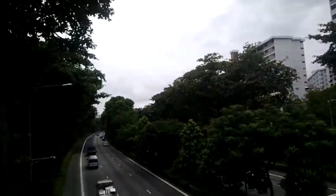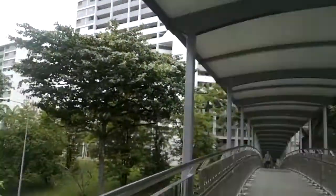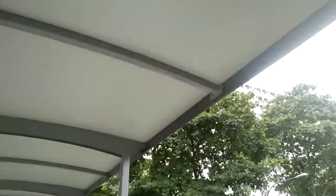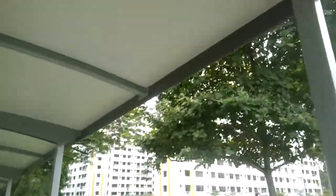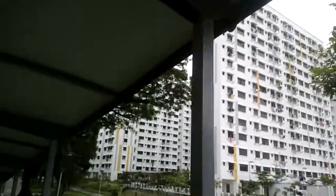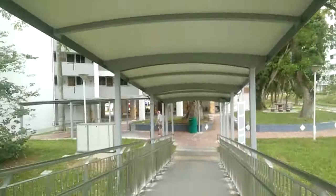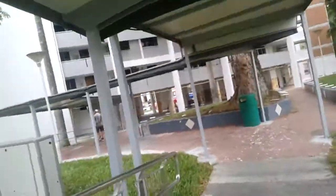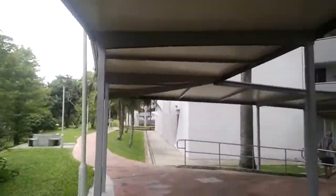Right now we are crossing the Pan Island Expressway — this direction is towards the eastern part of the expressway. There is a new block of flats over here. We are approaching the other side of the expressway, which is the cluster of flats that I am marketing. We are approaching about 7 to 7 and a half minutes into the walk.